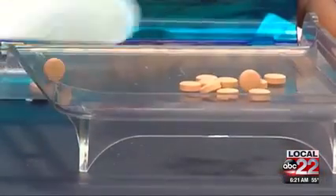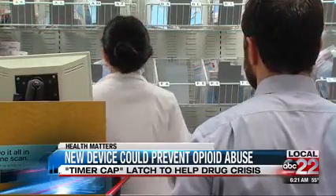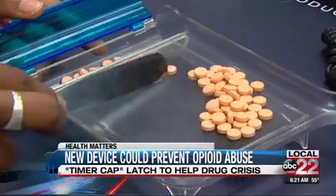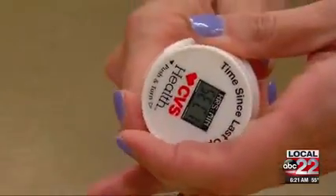More than 650,000 prescription pain pills are dispensed at U.S. pharmacies every day. In some cases those medications can get into the wrong hands, but a new device called a timer cap latch can help.